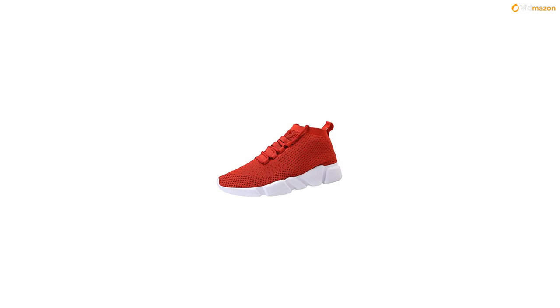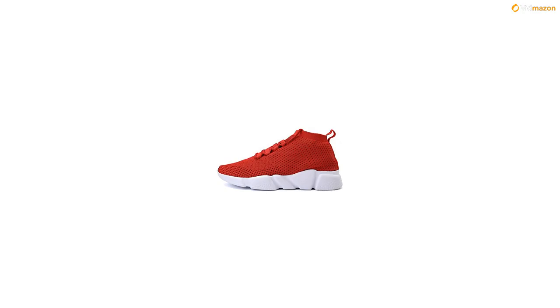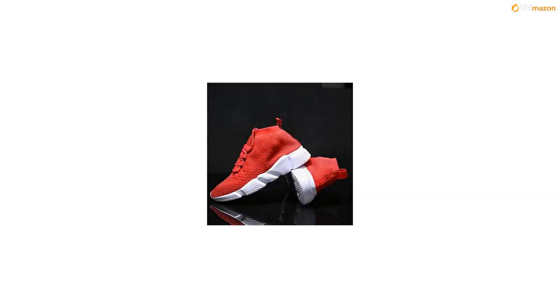MD sole: lightweight with excellent bounce back and durability. Adapting to the ground for stability and working strategically to optimize the unique properties of every touch and push.